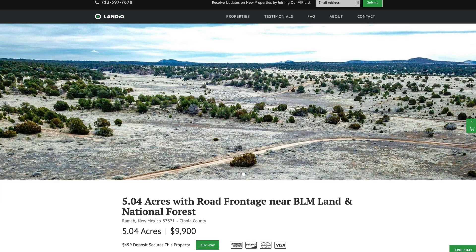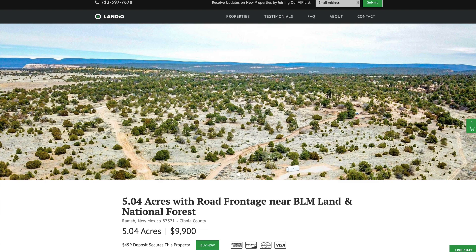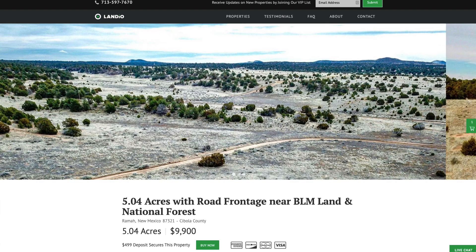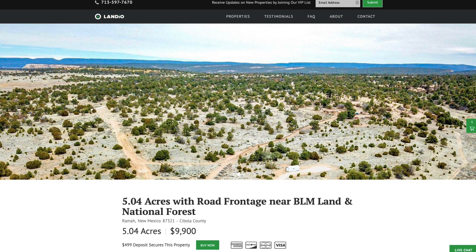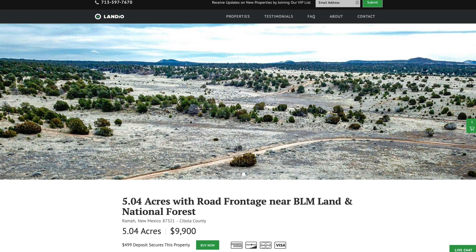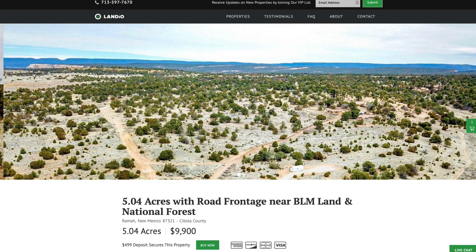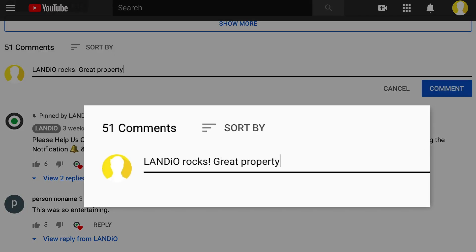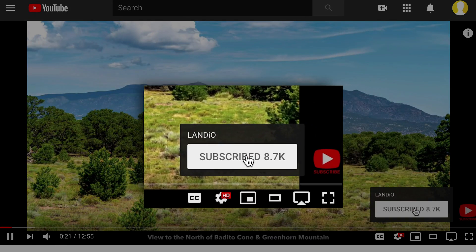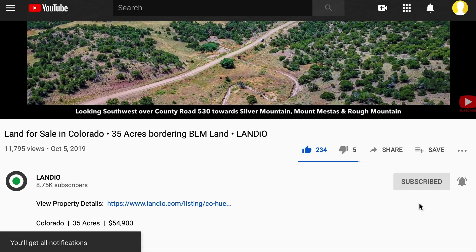Our email address is hello@landio.com. If this is your first time visiting our website or watching one of our property videos, we want to welcome you. If you've been following us for a while, we want to thank you for your continued support. We're working diligently to make the dream of land ownership come true for more people. Please share our website, properties, and videos with everyone you know. Please give this video a thumbs up, leave a positive comment, subscribe to our channel, and turn on notifications to be notified of new videos. Thank you, and may God continue to bless you and your family.